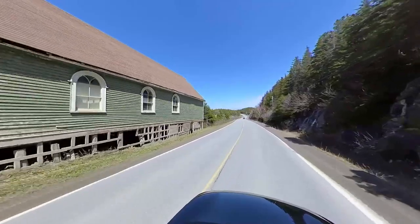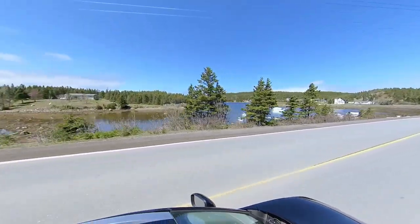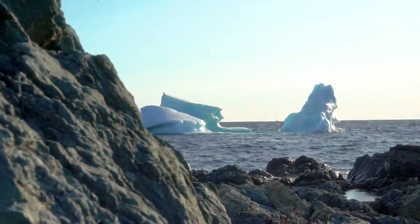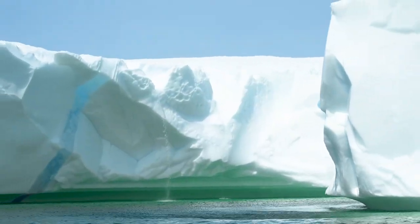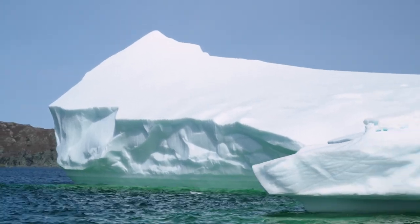Today, we invite you on an extraordinary journey to explore the fascinating world of icebergs, where these frozen giants reign supreme. Join us as we unravel the secrets of these ancient marvels that grace the shores of Newfoundland.